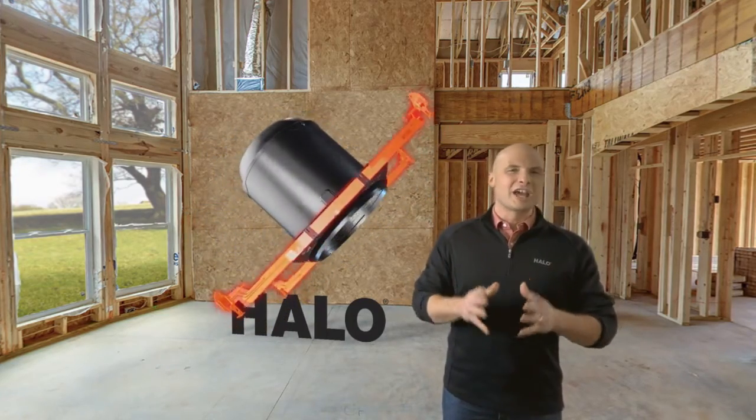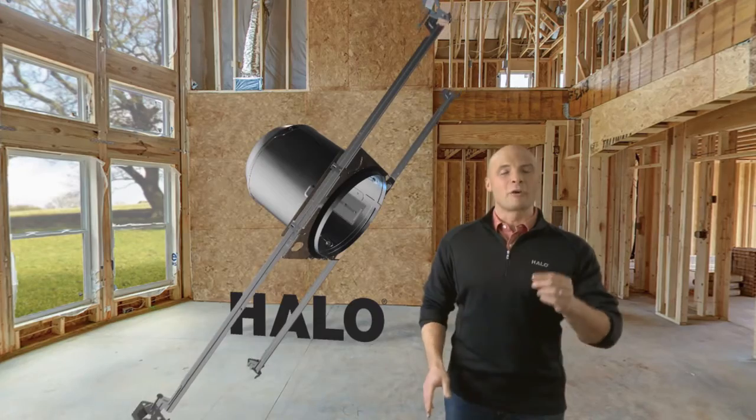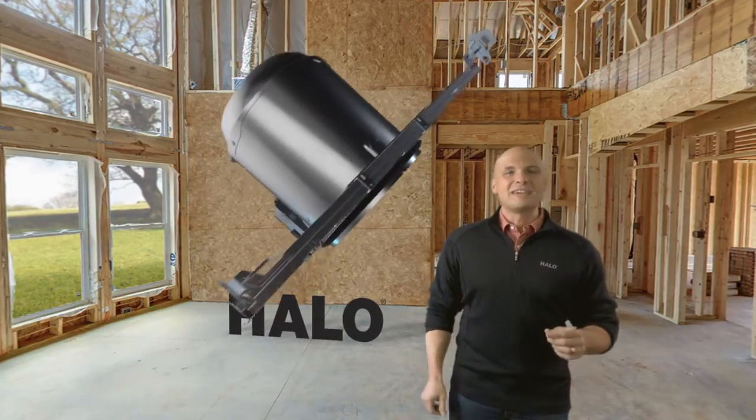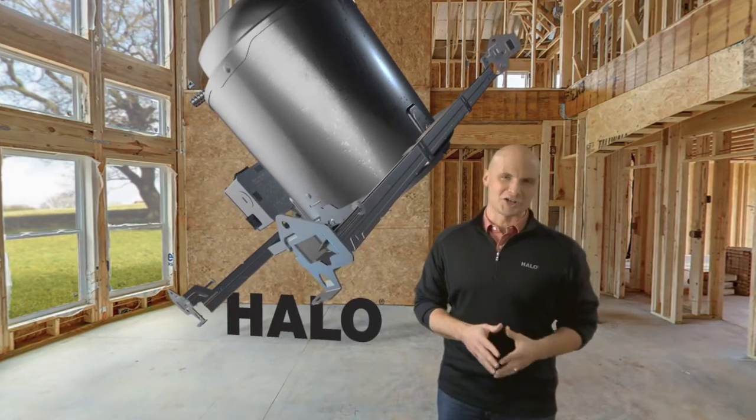Now check out these rigid Q-channel bars, designed to easily adjust their position between joists for perfect placement every time. There's even a pre-installed nail on the leveling flange for quick and easy new construction installation.